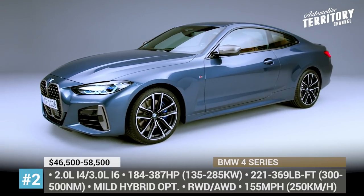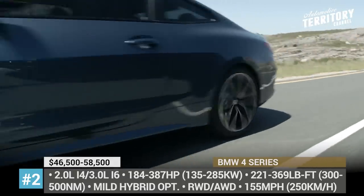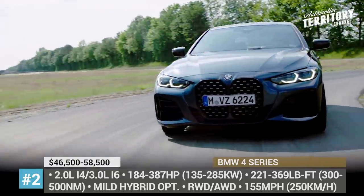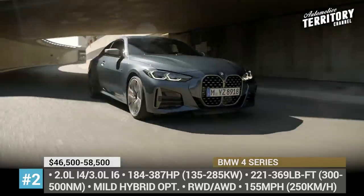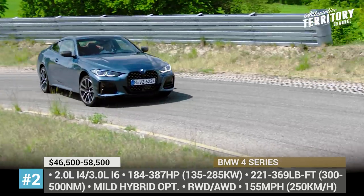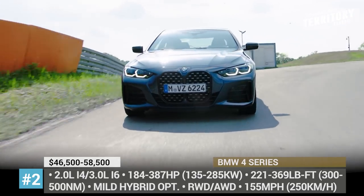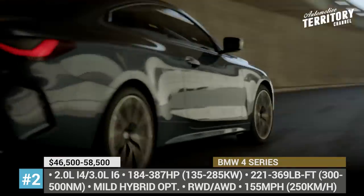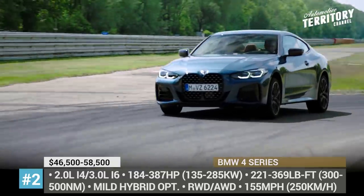BMW 4 Series. The new generation 4 Series is probably one of the most controversial BMW reveals of the year. Despite the uneven reception, the company decided to stick with the look of the Concept 4, giving the 2021 Coupe a huge kidney grille with a 3D pattern design, new air curtain intakes and a ducktail spoiler in the rear. The Coupe was announced with 6 modifications – 3 diesel and 3 gasoline, two of which are mild hybrid. All of them get an electronically limited speed of 155 mph. In the US, customers can choose between the 430i in either rear or all-wheel drive with a 2.0-liter four-cylinder and the 440i xDrive with a 48V mild hybrid system and 387 horses.